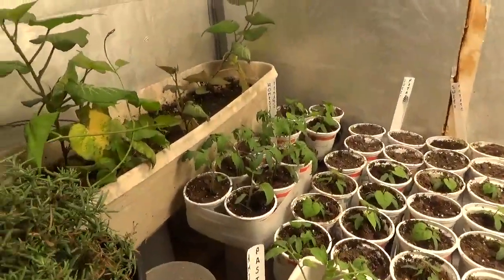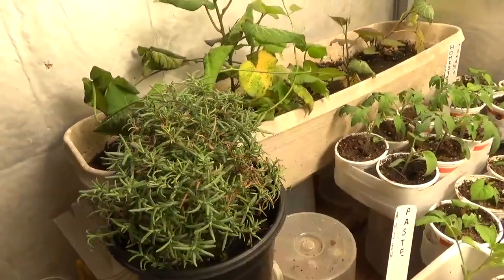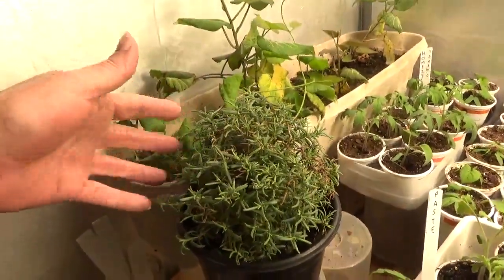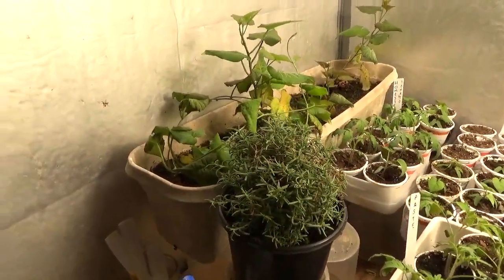And in amongst the sweet potato experiment, I still have my little bonsai rosemary. I'm giving it a rest from clipping right now. It's getting to be more of a globe, but I'm going to let some of these branches grow out just a little bit more so I can fill it in a little bit better. That's going to be a slow process — you may be watching that for the next year or two.